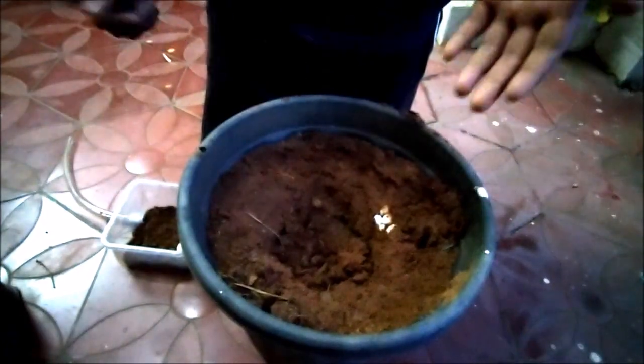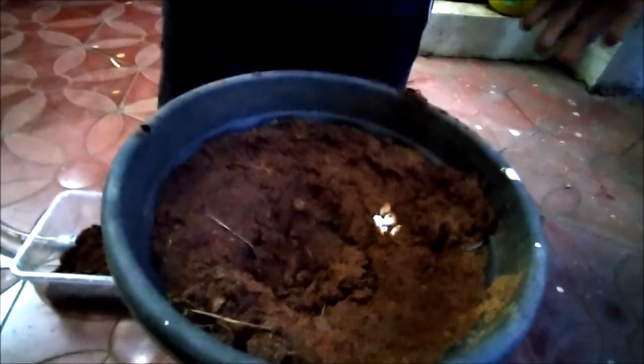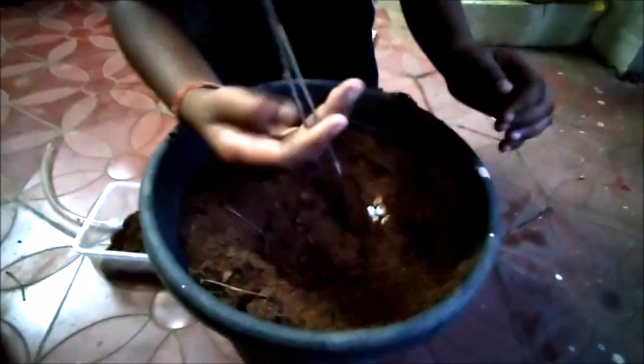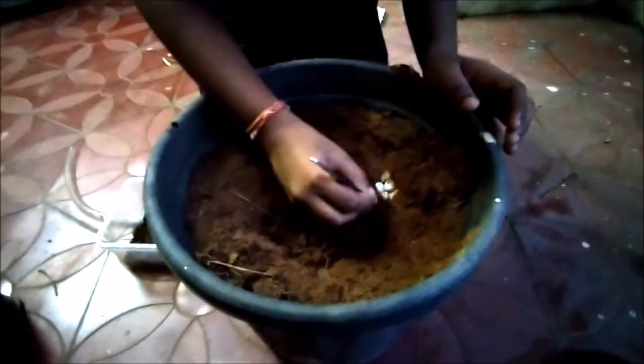We should never take an egg if you don't know what species it is. This is why we have marked them — as you can see there are some lines on them. Those are marker lines. Now we are going to excavate the egg. I am using a tweezer as the eggs are packed in very tight.